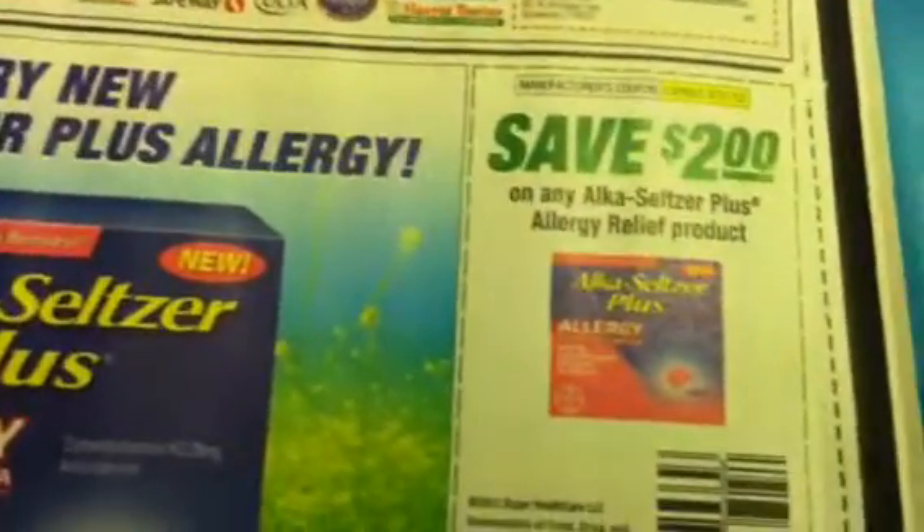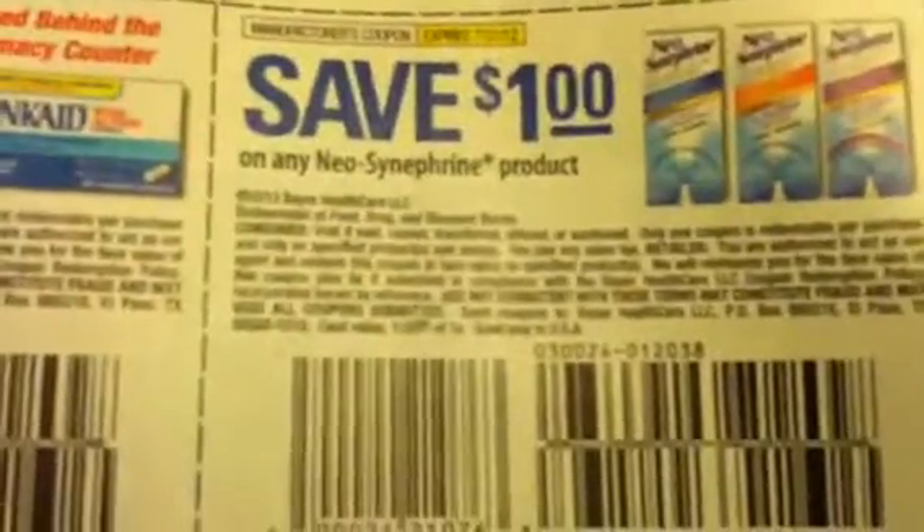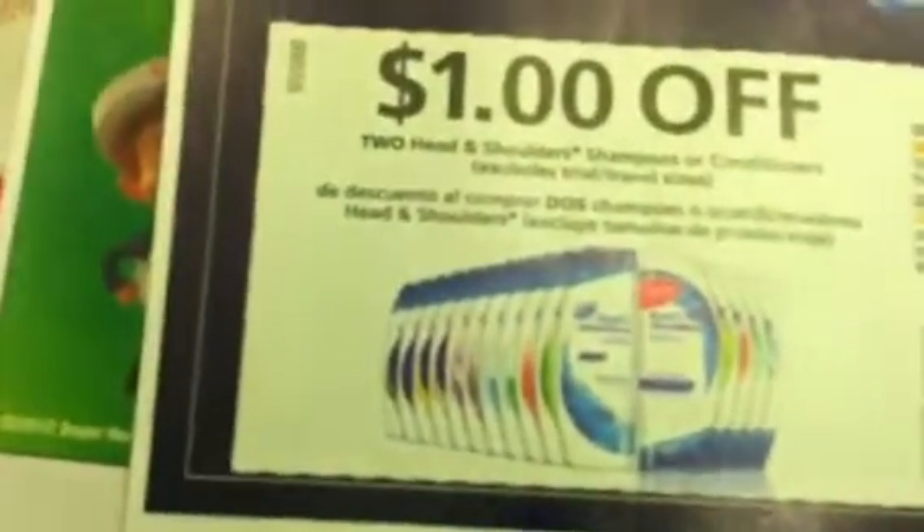There's also the Perfect Skin stuff, two dollars off the Alka-Seltzer Plus product, Broncaid, and Neosynephrine. On the back you have a dollar off two on the Head and Shoulders. That is all of the coupons in the Red Plum insert.